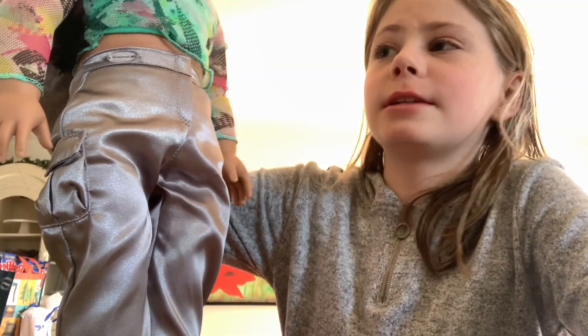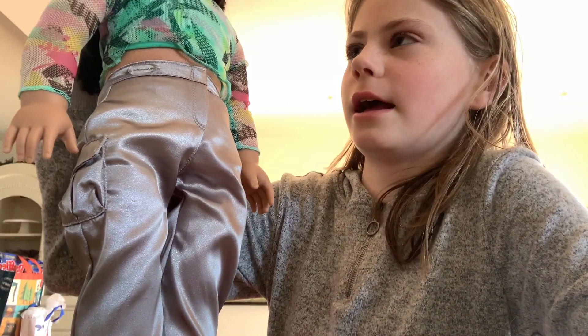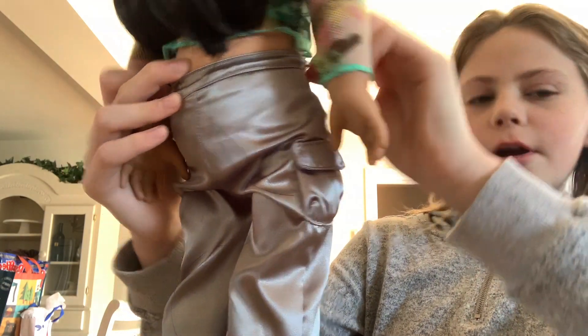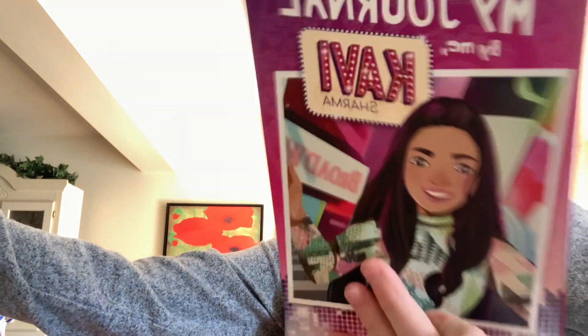To everyone out there who likes the former name she had — I'm super sorry that I changed it. It's not that I don't like the name, it's just that I can pronounce Kari better and she just looks more like a Kari to me. Comment down below which name you like better: Kari or Kavi — K-A-V-I. Her full name is Kavika, which means 'poetess' in Indian. Everyone calls her Kabi or Kavi for short.